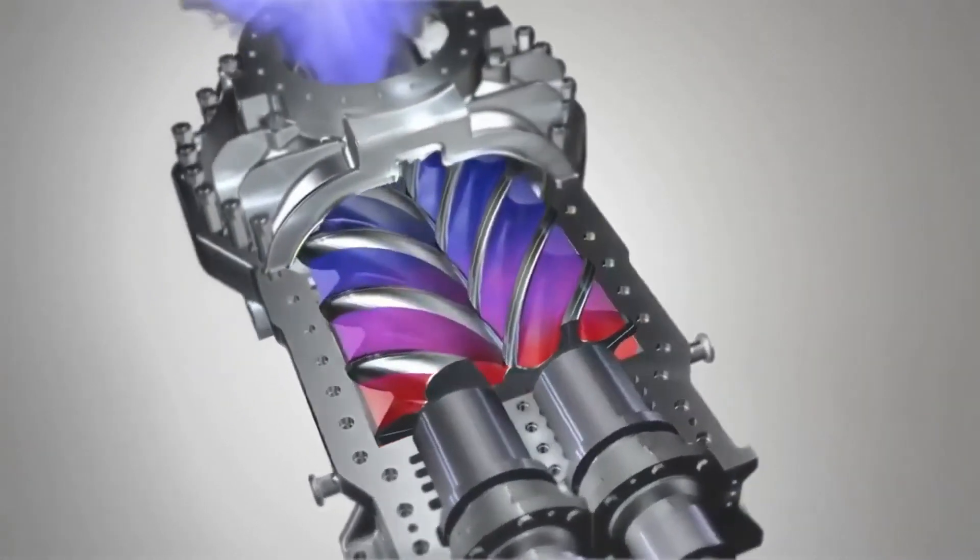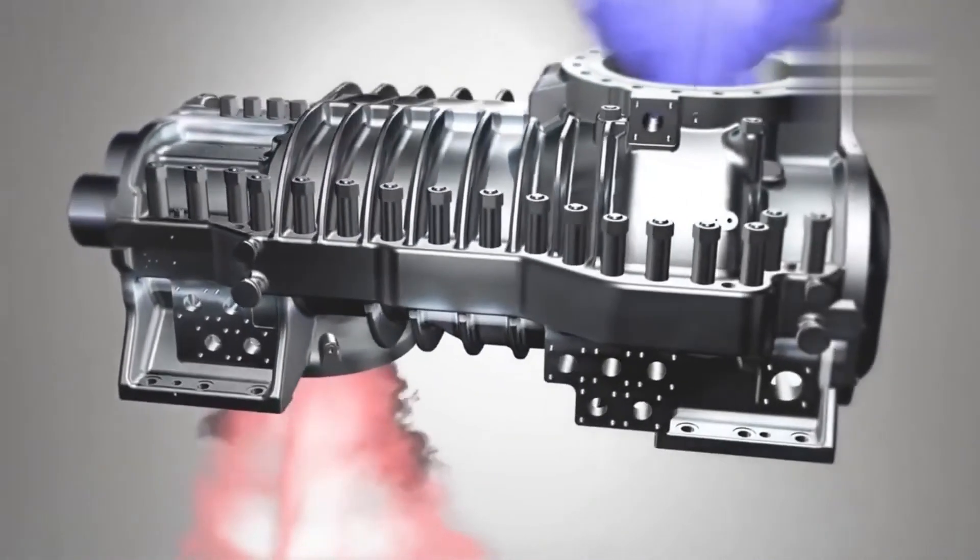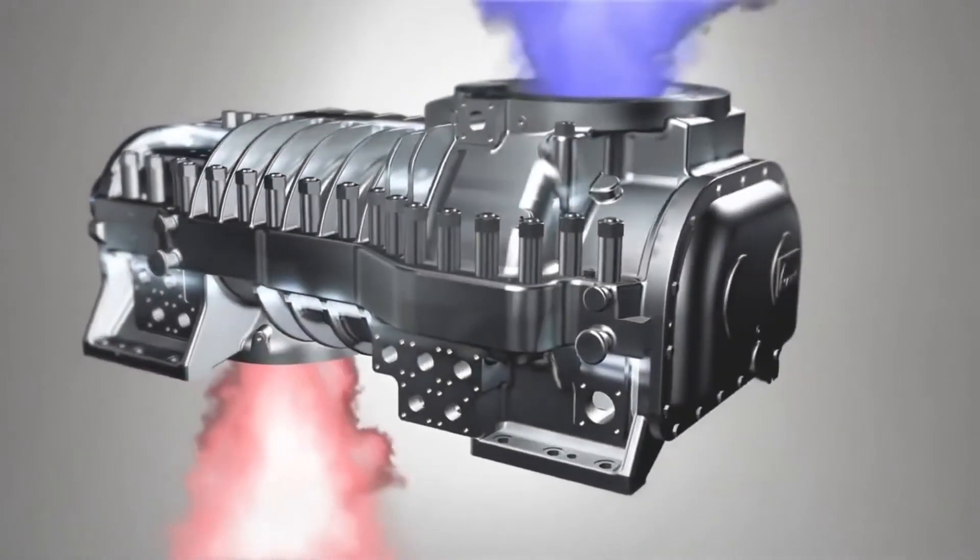MAN Diesel and Turbo has been developing and constructing process gas screw compressors at its Oberhausen location since 1952.